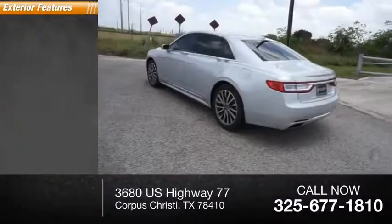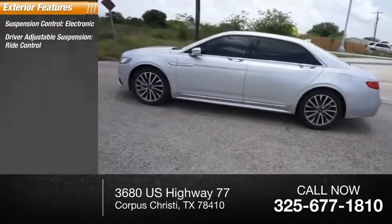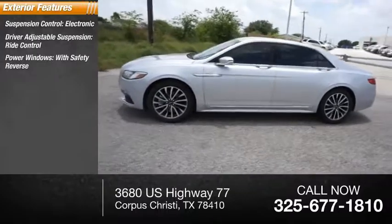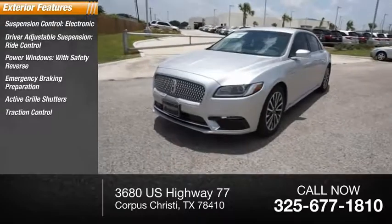Here are some of this vehicle's great options: suspension control, electronic driver-adjustable suspension, ride control, power windows with safety reverse, emergency braking preparation, active grille shutters, traction control.